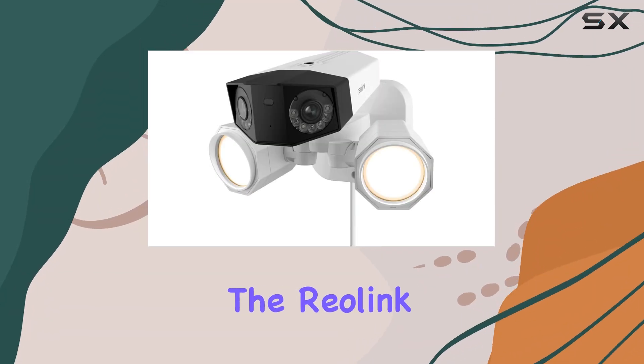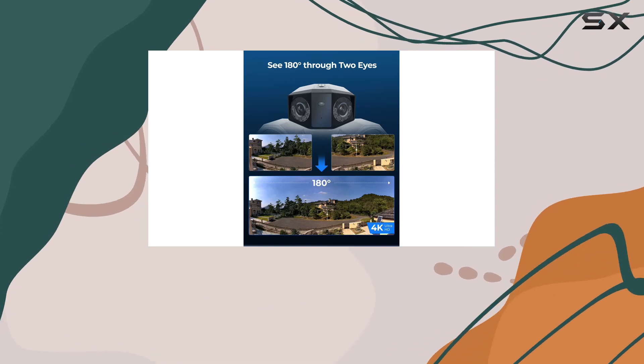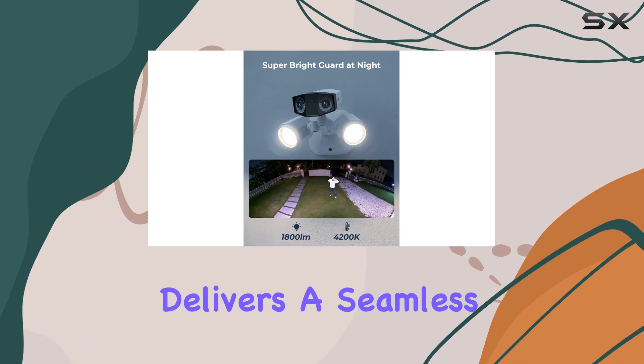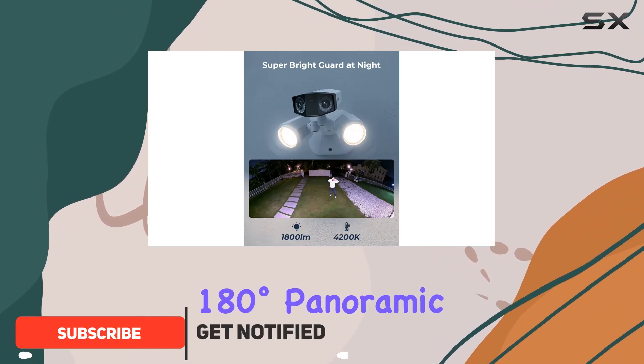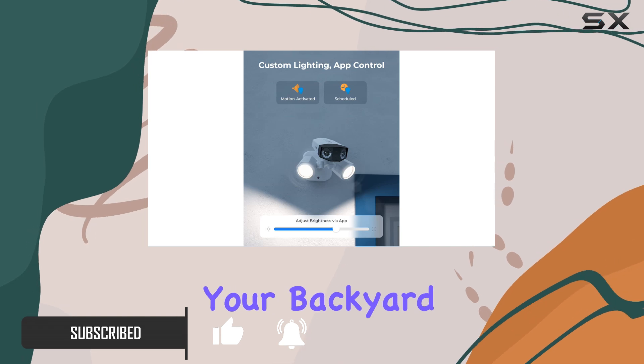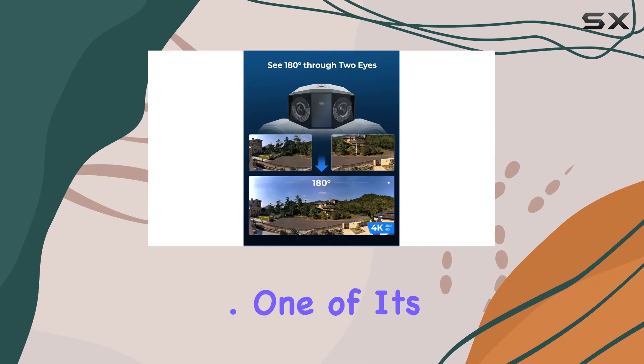Today, we're diving into the Reolink 4K Floodlight camera, a powerhouse in outdoor security. What sets this camera apart is its dual-lens design that delivers a seamless 180-degree panoramic view in stunning 4K Ultra HD. Whether it's your backyard or driveway, you get clear, detailed coverage without gaps or distortion.